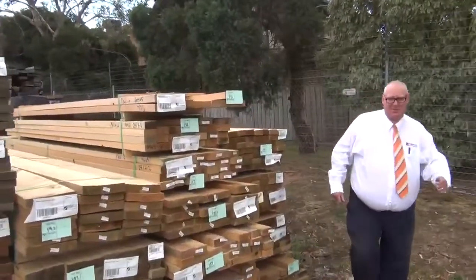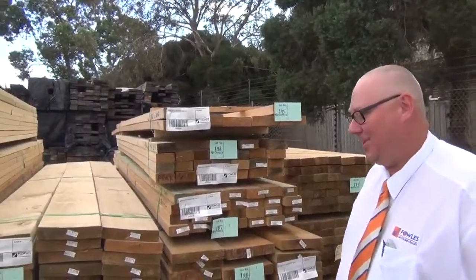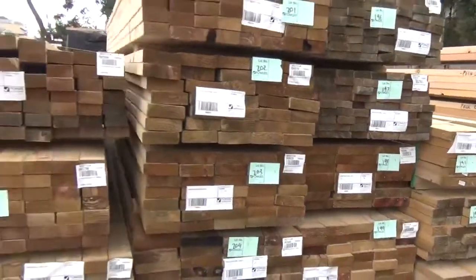G'day, Michael from Powell's here once again with the Tuesday afternoon preview. Tomorrow's auction is Wednesday the 2nd of April 2014, and we have put together another ripper auction for you this week.